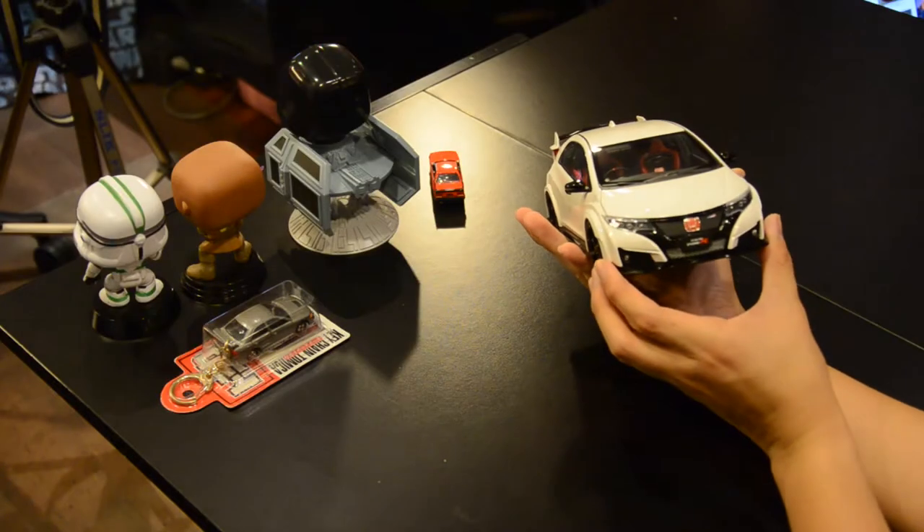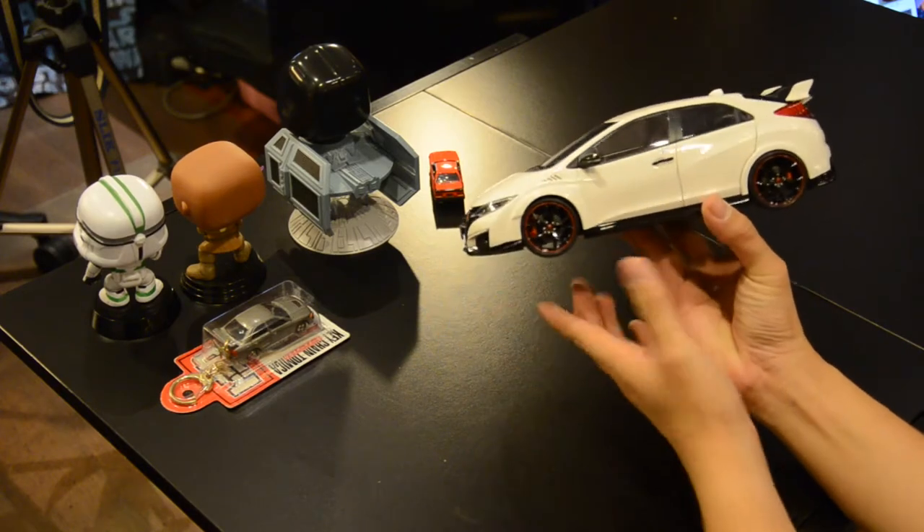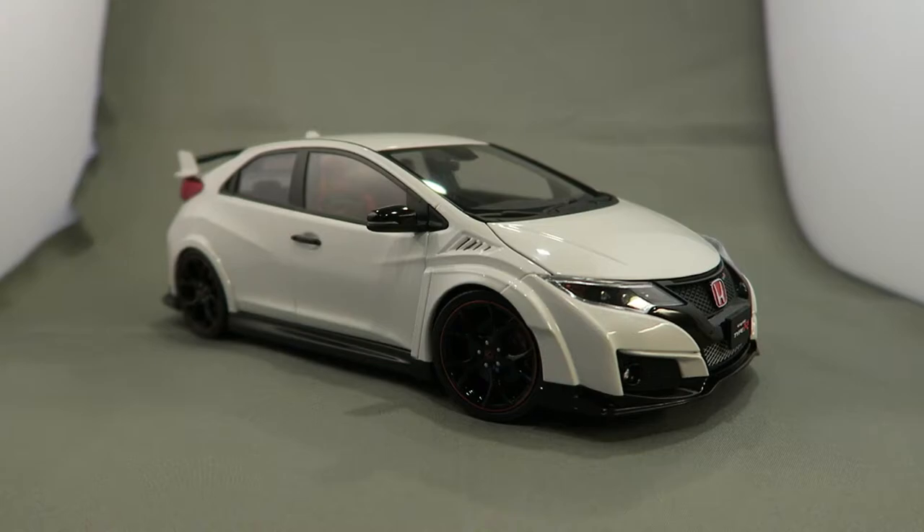Alongside that, Abro doesn't usually make 1:18 cars but they've made one recently — this is the Honda Civic Type R FK2. This is very interesting because it's the first turbocharged VTEC Honda Civic Type R. Let me show you guys — this is the Honda Civic Type R FK2 by Abro in 1:18 scale. We have it in Championship White. Look at the detail on that, it is absolutely beautiful!